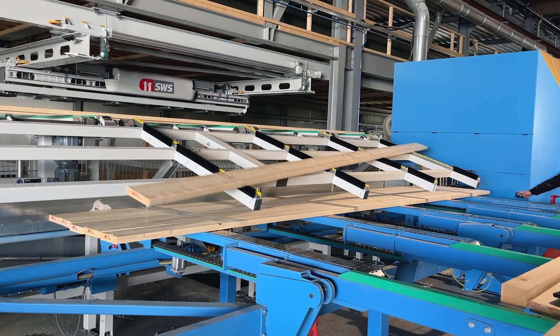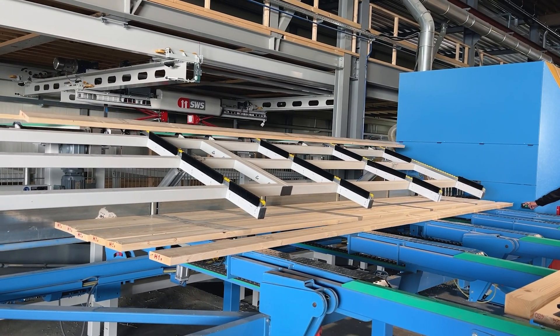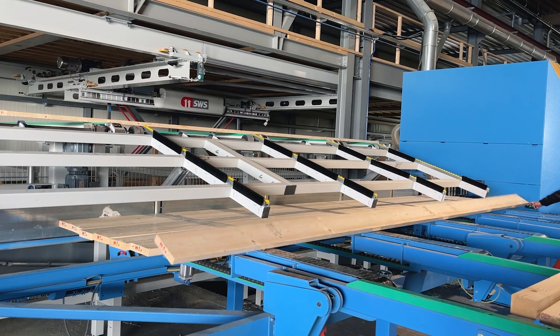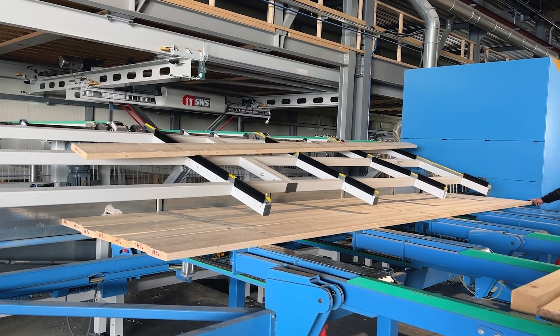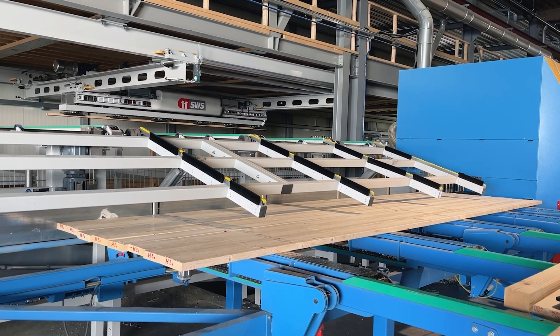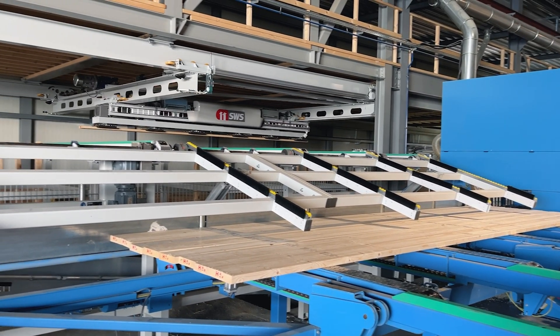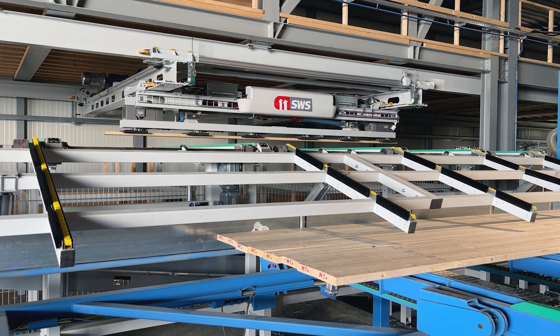The integrated conveyor technology takes automation to the next level. Materials can be directly commissioned or automatically fed into the Hundegger cutting system. Through seamless mechanical integration with the SpeedCut system, fully automated feeding without manual intervention becomes a reality – efficient, precise, and reliable.